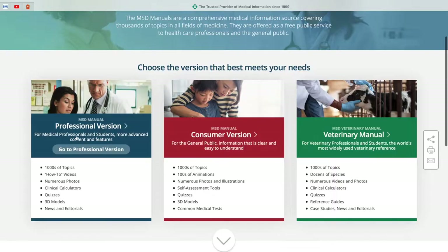There are different versions of the website, so make sure you're using the professional version, which is made specifically for healthcare professionals, and not the consumer version which is simplified for the general public.